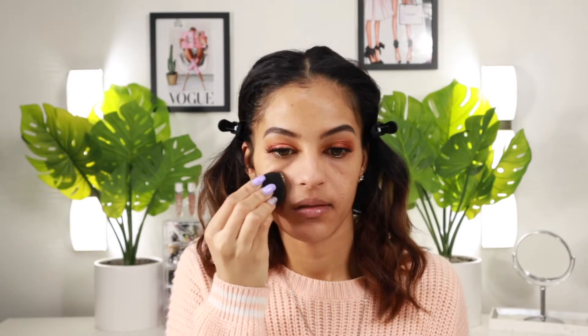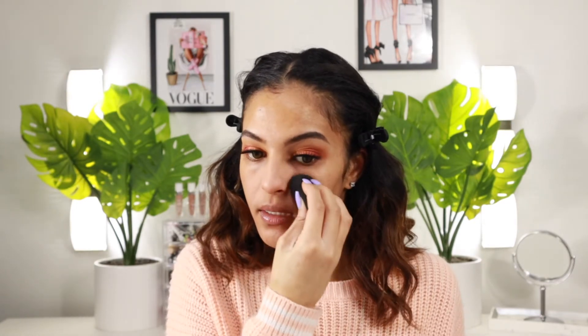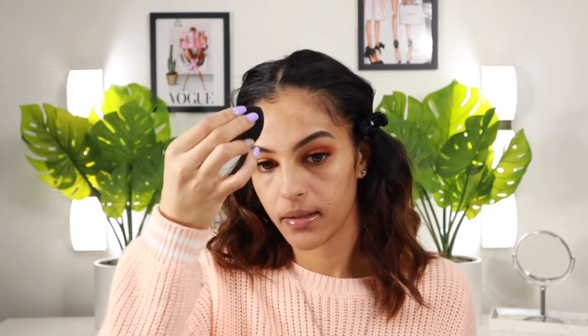I have a nice glow going from that primer, but I'm going to set my face with a little bit of the Maybelline Fit Me Translucent Powder. I love setting my primers, but I'm actually not going to set the whole face — just around my nose and above my lip, where I get the most oily. I'll also bring a little up to my forehead in between my brows, basically just setting the T-zone with very little powder today.